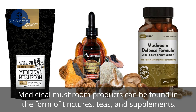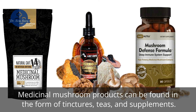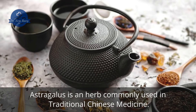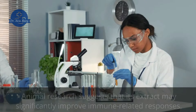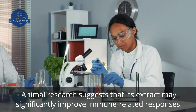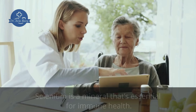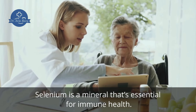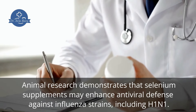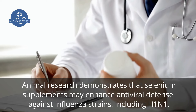Many other medicinal mushrooms have been studied for their beneficial effects on immune health as well. Medicinal mushroom products can be found in the form of tinctures, teas, and supplements. 6. Astragalus. Astragalus is an herb commonly used in traditional Chinese medicine. Animal research suggests that its extract may significantly improve immune-related responses. 7. Selenium. Selenium is a mineral that's essential for immune health. Animal research demonstrates that selenium supplements may enhance antiviral defense against influenza strains, including H1N1.